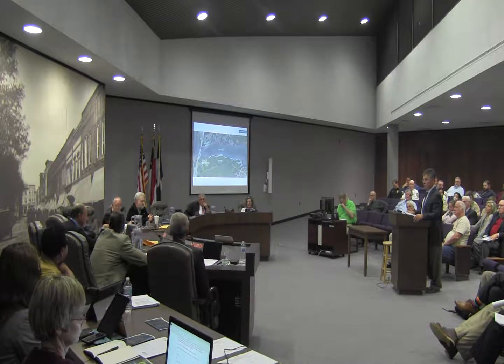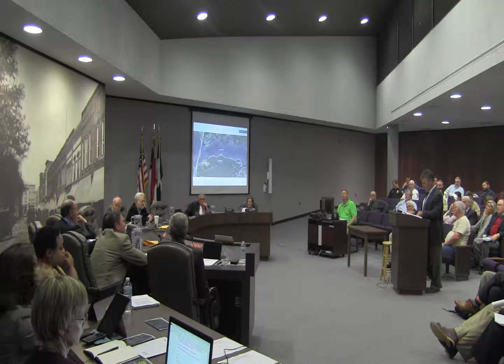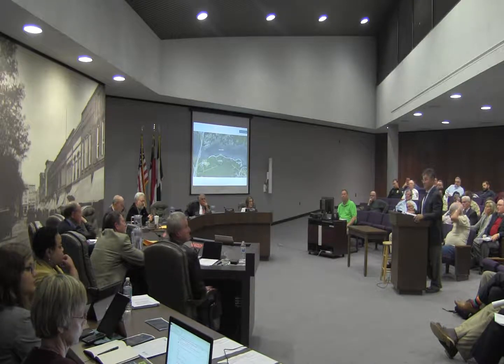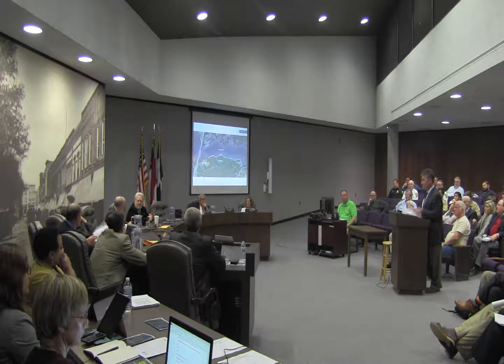On the 60%, I heard construction documents December of 2018 — 60% design concludes in May of 2018. Thank you. We need construction about a year from now, right? December of 2018. We've got to get busy.